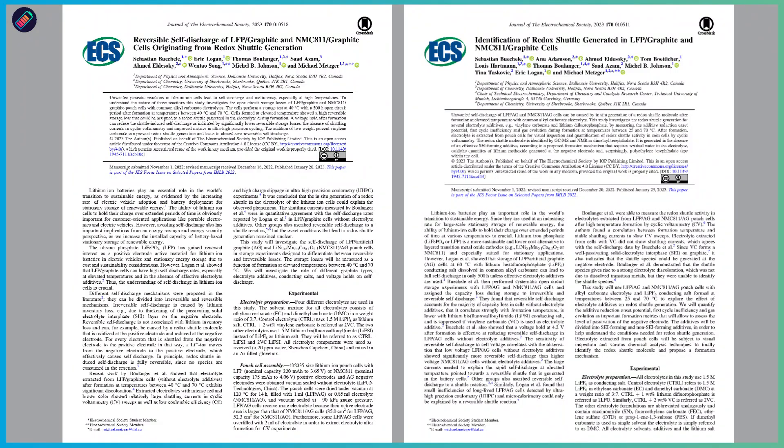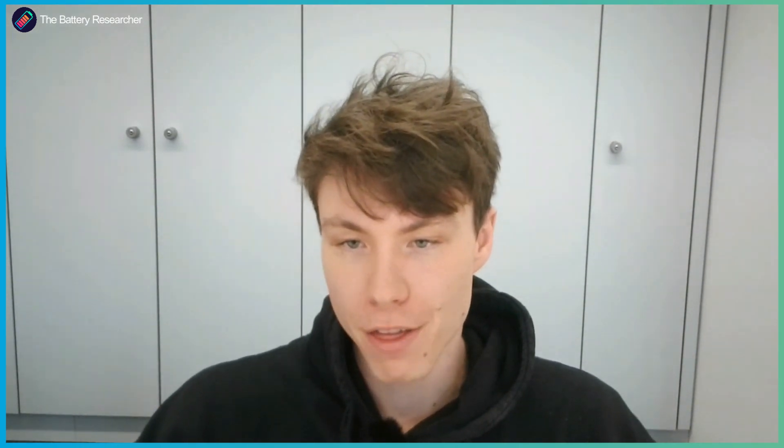That left us with just one reversible self-discharge mechanism: the redox shuttle molecule. This is what I have investigated in the two papers. The redox shuttle molecule can, for example, be oxidized on the cathode, travel to the anode, get reduced there, and travel back to the cathode — and this can happen over and over again. In order to balance this charge as the shuttle molecule is repeatedly oxidized and reduced, lithium ions have to travel from the anode back to the cathode, which means you have reversible self-discharge.